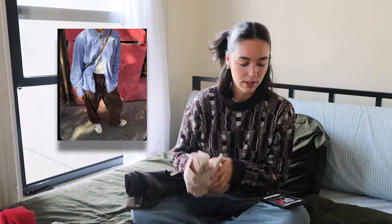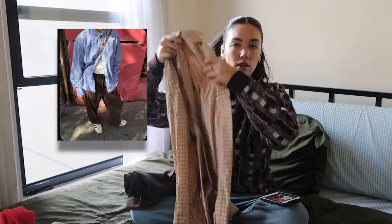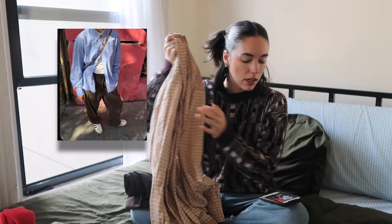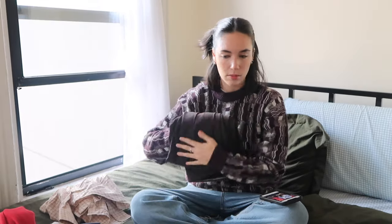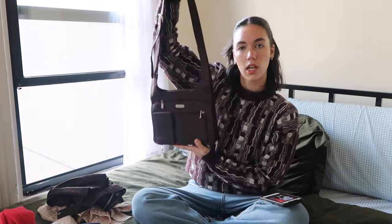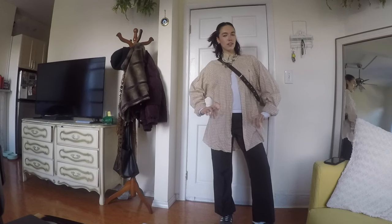Next outfit: she has on a baggy oversized men's button-up shirt — hers is blue and brown, mine's tan and brown. Even though it's not the same color, what's important is the stripes. She also has on some baggy brown trouser pants. I have these brown trousers, and she has on some sneakers.